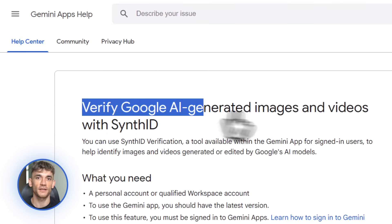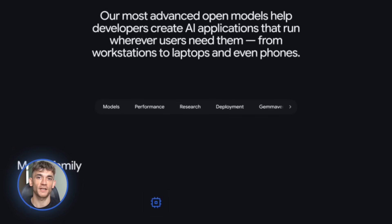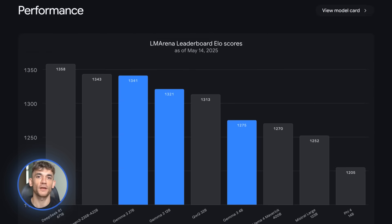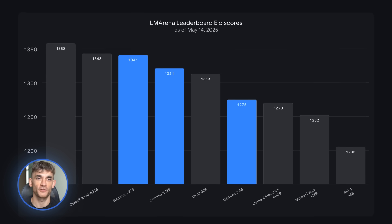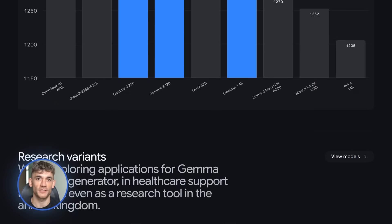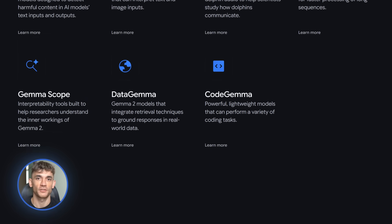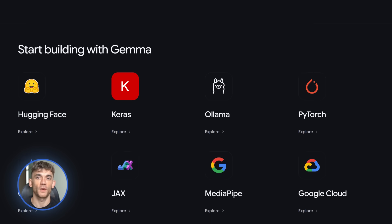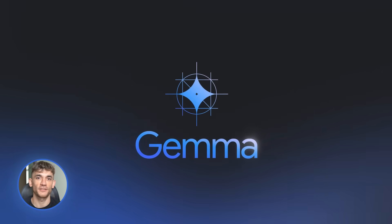Now for the tech nerds: the Gemma model family just got three major updates. First, Function Gemma — a specialized version for edge AI agents, meaning AI that runs locally on your device with no internet required. Second, T5 Gemma 2 — a multimodal model that works with text, images, and more. And third, Gemma Scope 2 — interpretability tools that help you understand how AI models make decisions. These open-source models mean developers can build custom AI tools for your specific needs.